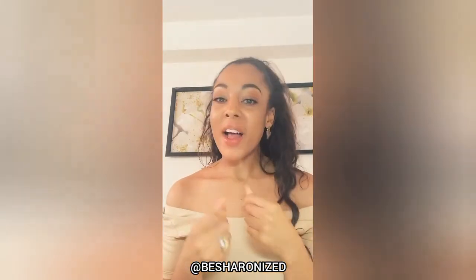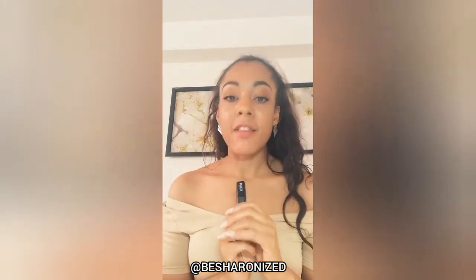Hey angels, welcome to another episode of Sherry Nice's lippy time! Today's lipstick I'm going to use is the Smart Fusion lipstick from KIKO. It is one of my favorite lipsticks and one of my favorite makeup brands.